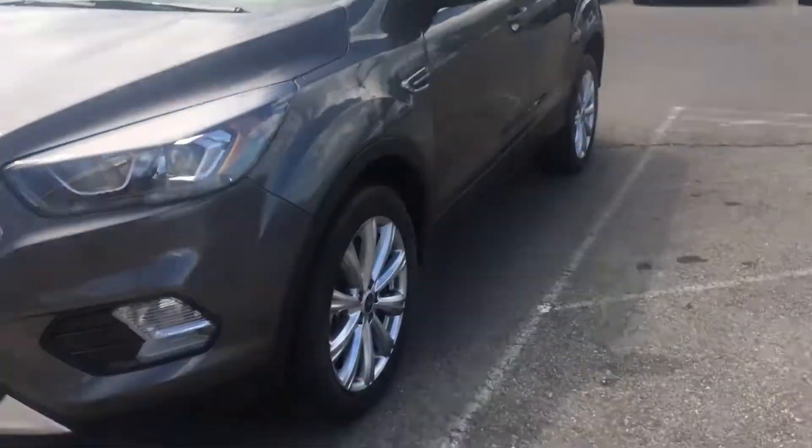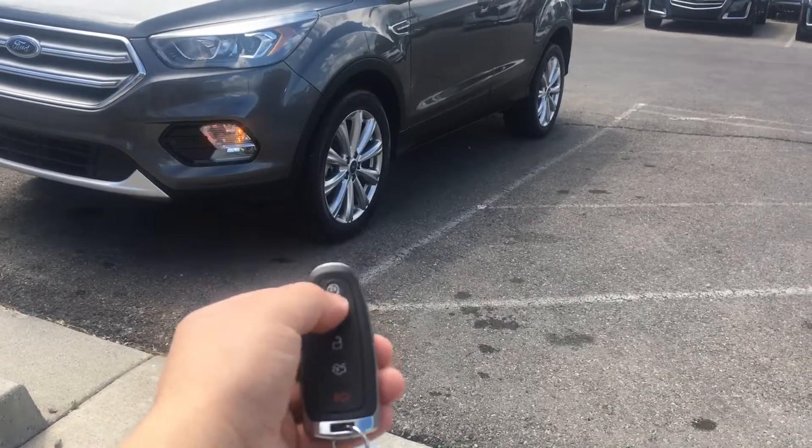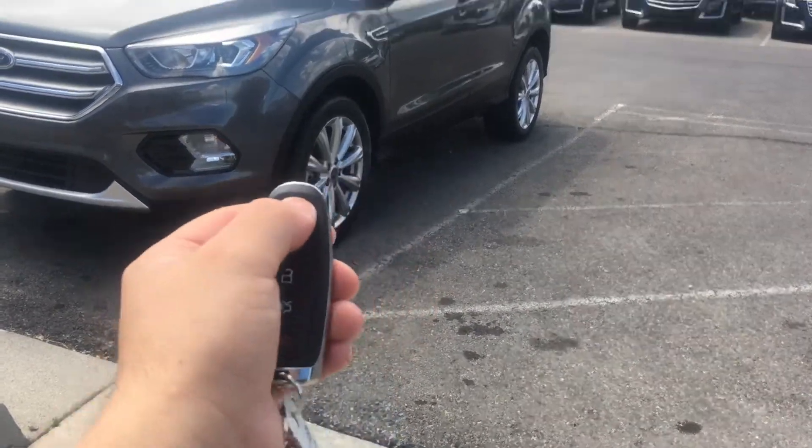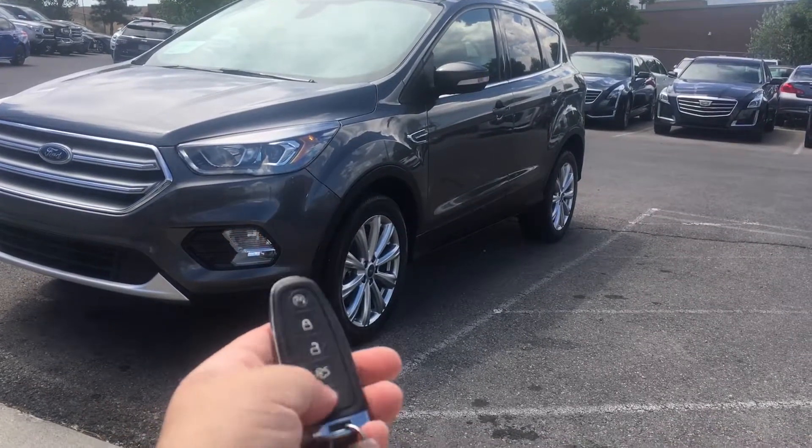Let's go ahead and show you how the remote start works. You just hit lock and hit this button two times. There you go.